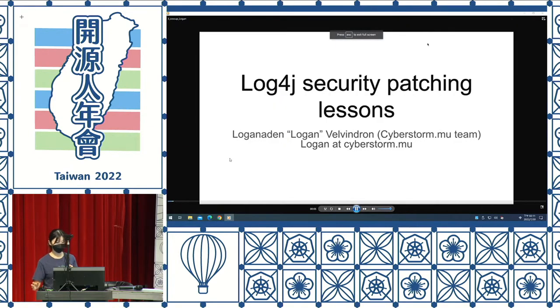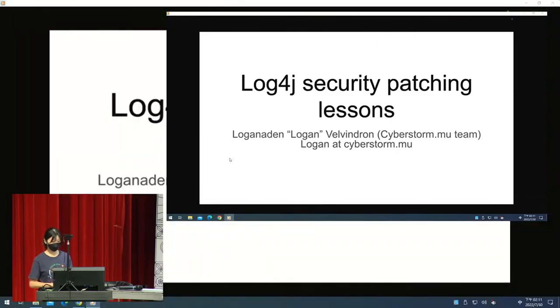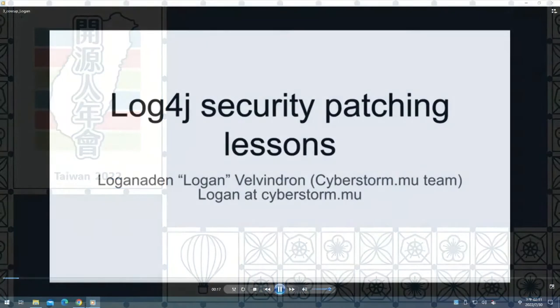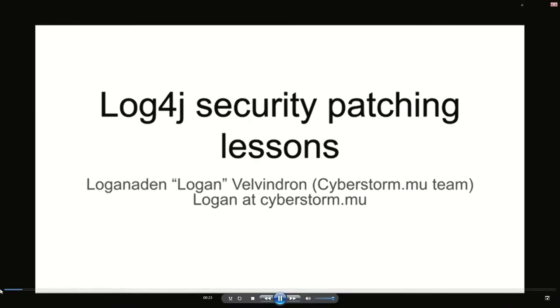Thank you to COSCUP. I'm going to talk about the Log4j security patching lessons that we in Mauritius, through the Cyberstorm team, came up with. I'm Logan from the Cyberstorm team. We work a lot on IETF protocols both on the design side and implementation side. It's a great honor to be here in Taiwan.